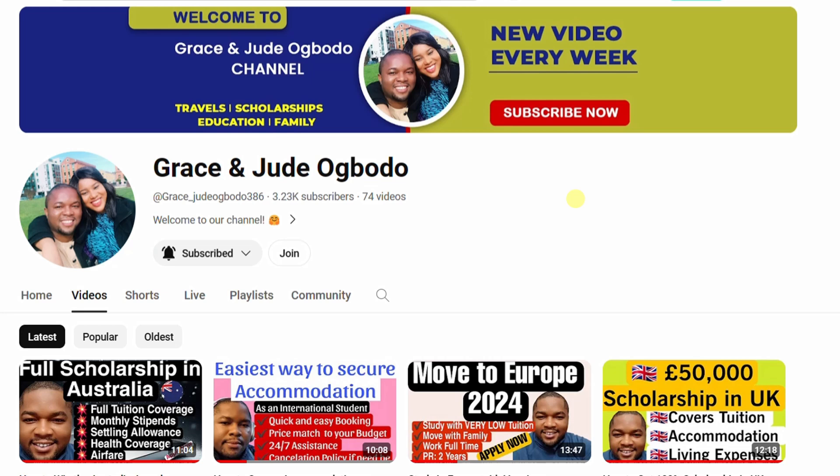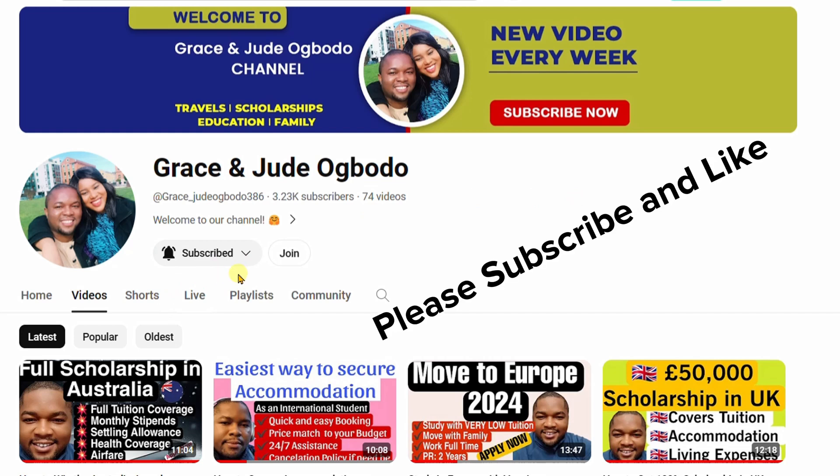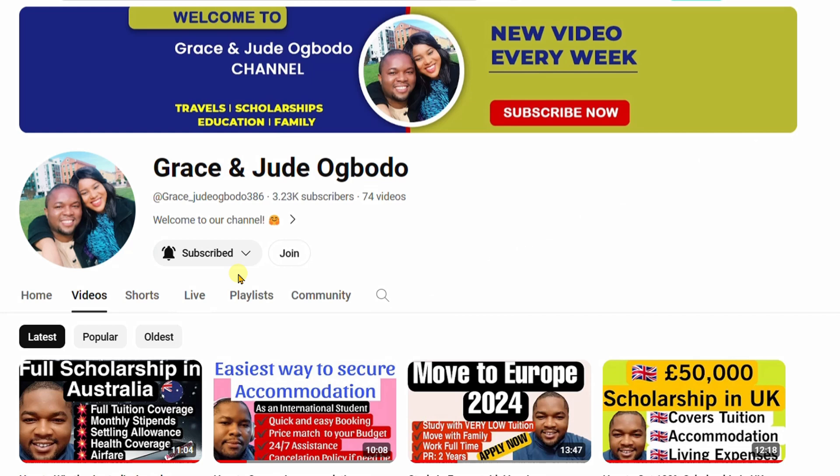As a student in this country in Europe, pay attention. If you have not subscribed to our channel, use this opportunity to click the subscribe button and turn on the notification bell so you get notified whenever we drop a new video. Without wasting much of our time, let us discuss this fully funded scholarship in Sweden.